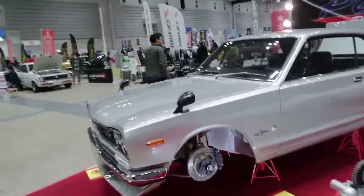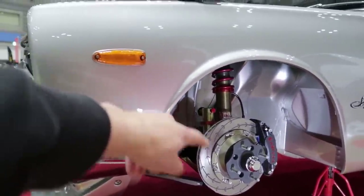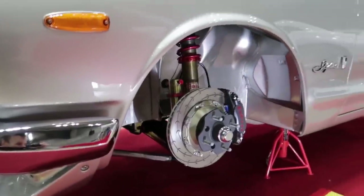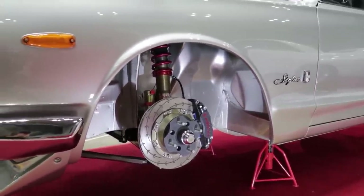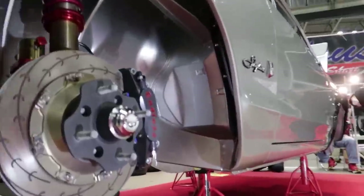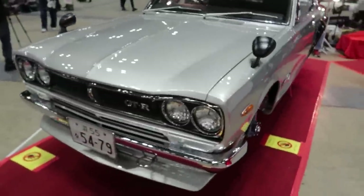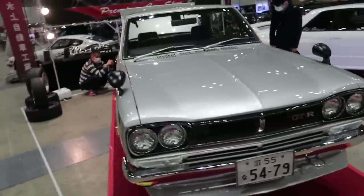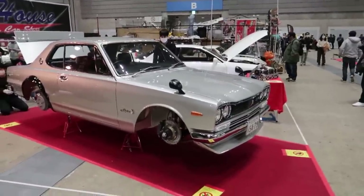And look at this Hako — front Endless brake kit on that, and the suspension with external reservoir and everything. So cool. I'm loving seeing all the new aftermarket parts coming available for these cars. Just look at that inner wheel well — so clean, fully restored. I'd love to see what the engine bay looks like on this. Absolutely beautiful.